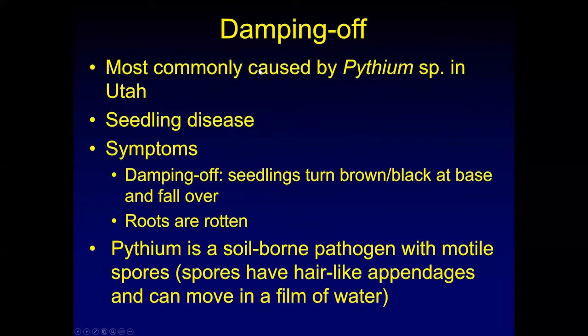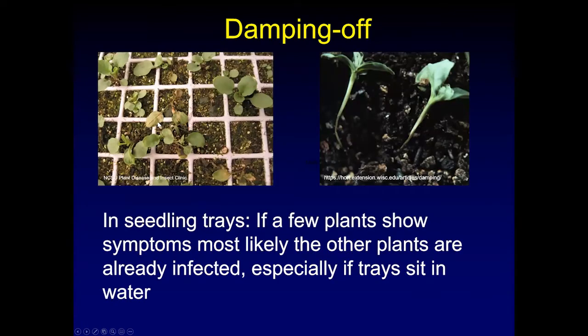We are very interested in learning more about DMV viruses, so please send your samples and contact us. The next thing that Claudia has seen a lot of is damping off. Anyone who starts plants from seed is familiar with this. Damping off is commonly caused by Pythium — it's a seedling disease that lives in the soil as a soilborne pathogen. The spores of Pythium have little tail-like features that allow them to swim through water. If you see symptoms like browning or yellowing of leaves and the stem dying off at the soil surface, chances are the entire tray is affected, and it's best to dispose of the tray.